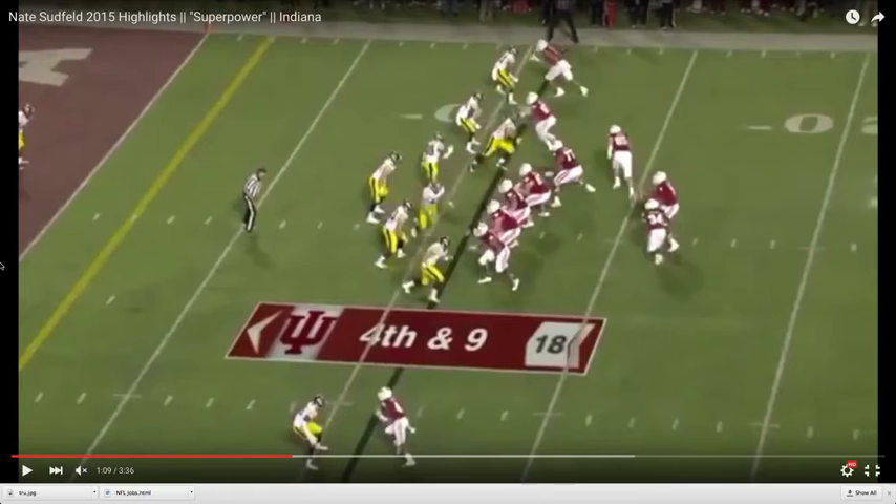We believe him to be a poor man's version of Big Ben Roethlisberger, and he possesses many of the natural throwing traits that Big Ben did coming out of Miami of Ohio. Now, he's not the athlete Big Ben was, but in terms of accuracy, touch, raw arm power, and the ability to throw off multiple foot platforms and arm angles, we view him in that light.